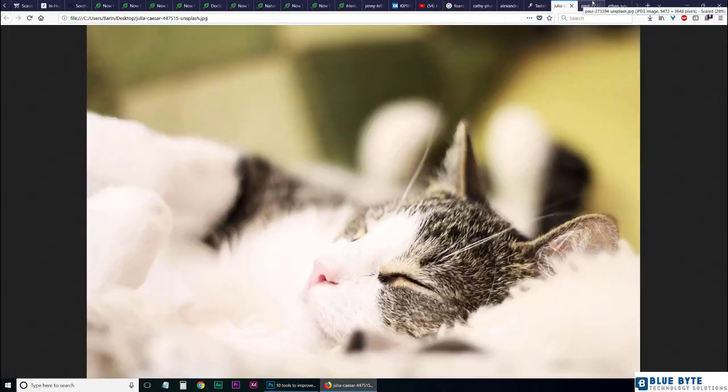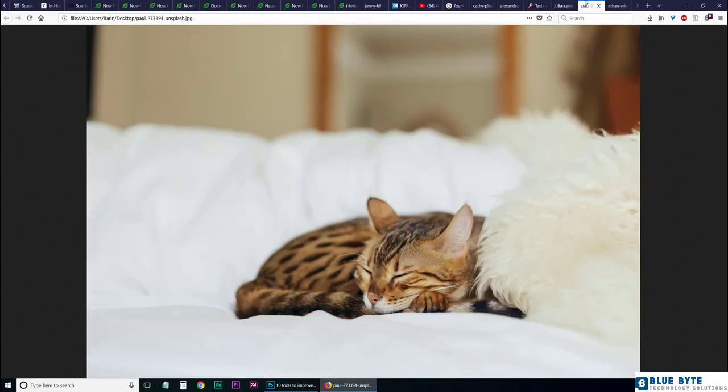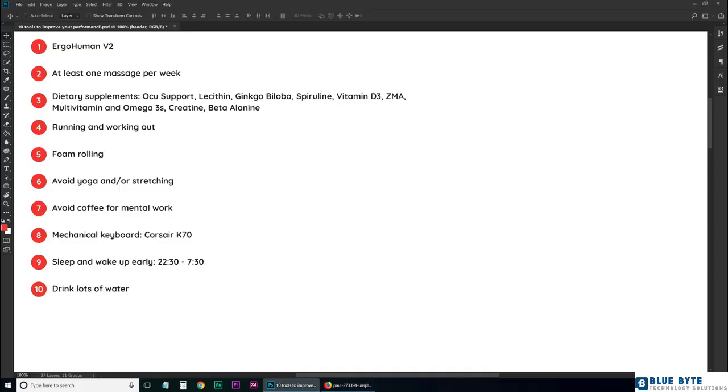Number nine: sleep and wake up early. My best experience comes from sleeping at half past ten and getting up at half past seven. This allows you to recover from your workouts, rest your eyes, and still get a lot of work hours in. Sleep in a cool, dark room with a great mattress and pillow — they say never cheap out on tires, sushi, and mattresses, and I totally agree. I always sleep on my back using a firm mattress and a memory pillow.